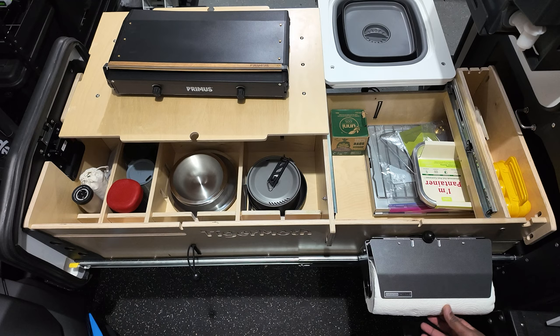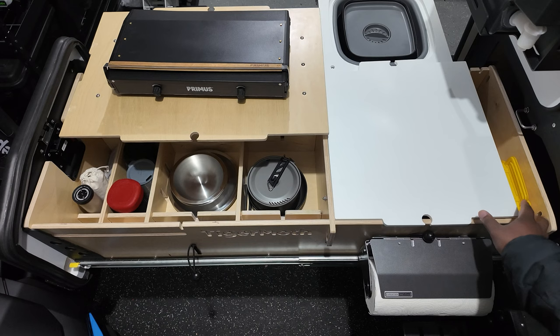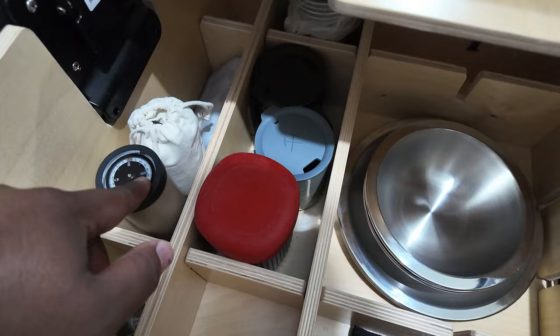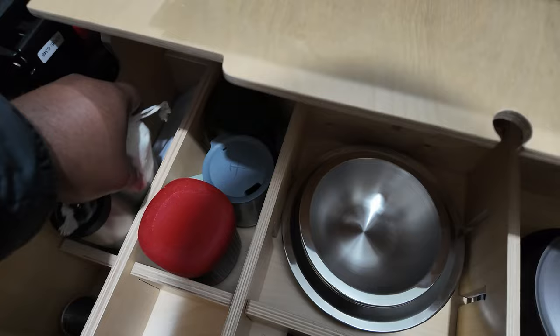I'm pretty excited to use the kitchen with everything fully deployed and the awning extended above. Let's take a closer look at how I have this packed for the SAVE Expo in a couple weeks. And here we have my coffee setup. This is a little storage tube from Vessel — I got this with my Vessel grinder in here.